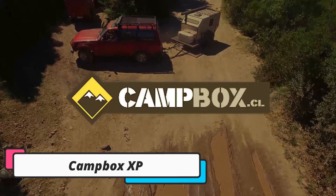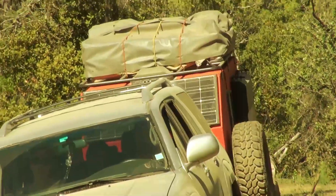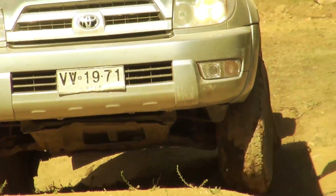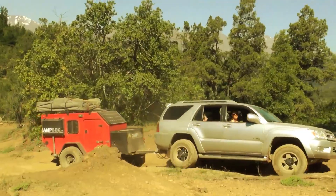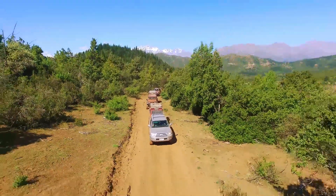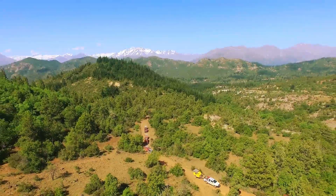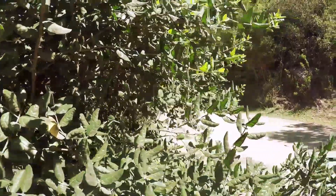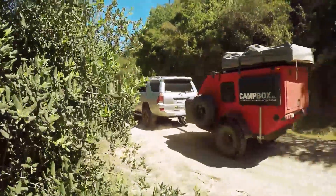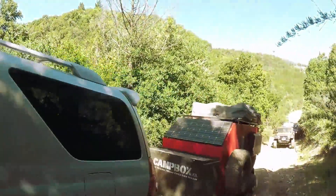In at number two on the list is the Campbox XP. The Campbox XP is a compact and innovative camper kitchen that can fit in the trunk of your car. It is designed to provide all the necessary cooking tools and storage space for a camping trip without taking up too much space. It includes a sink, a stove, a cutting board, and a storage compartment for utensils and dishes. The sink is made of stainless steel and has a built-in water pump that can be connected to a water container. The stove is a two-burner unit that can be powered by propane.